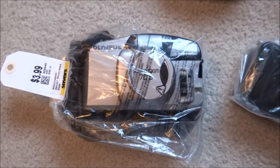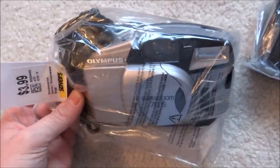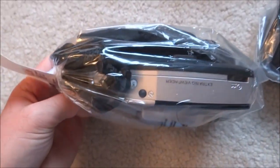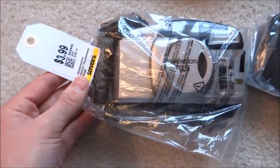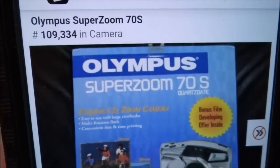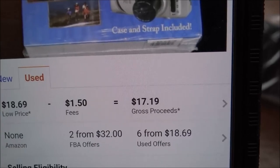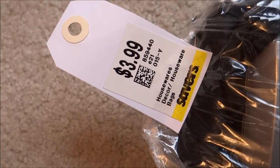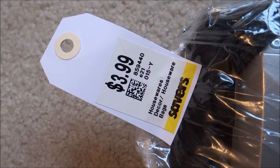Next is an Olympus SuperZoom 70S. I always go for 35mm cameras like this — they're always a seller, especially around holidays, because everyone wants to take photos on 35mm. I got it for $3.99. The ranks on these are a little high, but I normally sit on it and sell around $32, so that's $17.19 after fees. With the 30% off, I paid roughly $2.80 for it.